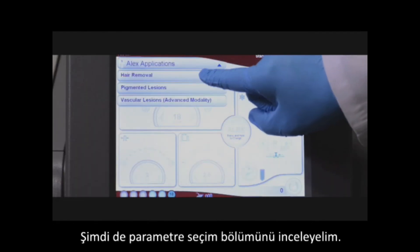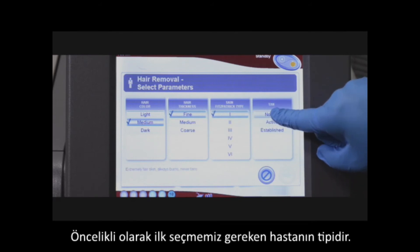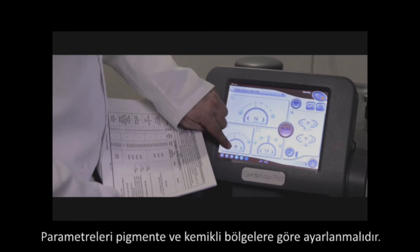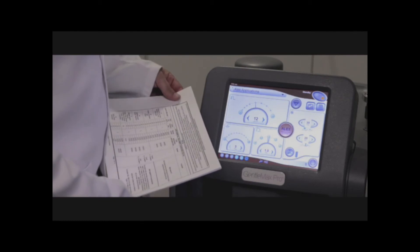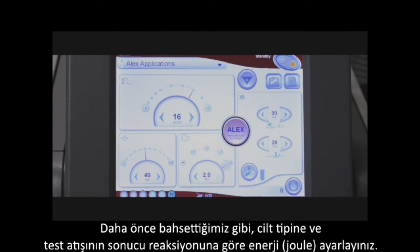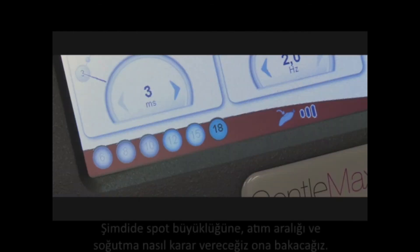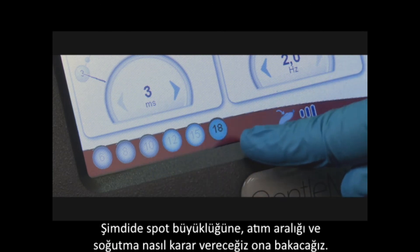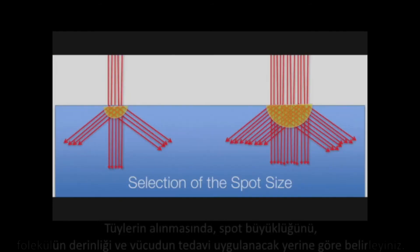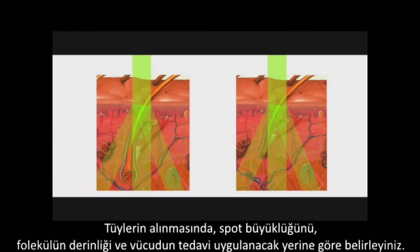Let's review the parameter selection. The first thing we must carefully select is the phototype of the patient and adjust parameters for bony or pigmented areas. We have also discussed selection of fluence based upon the skin type of the patient and the test spot response. Spot size selection for hair removal depends upon the depth of the follicle and therefore the part of the body that is being treated.